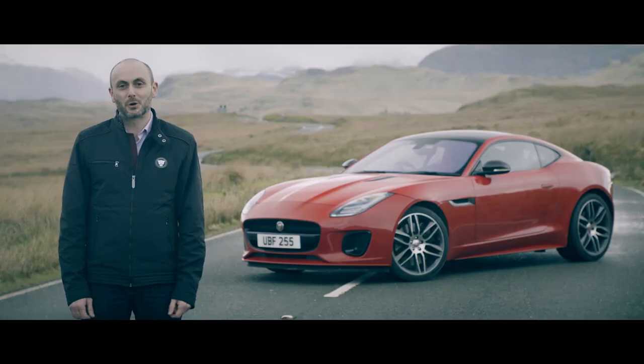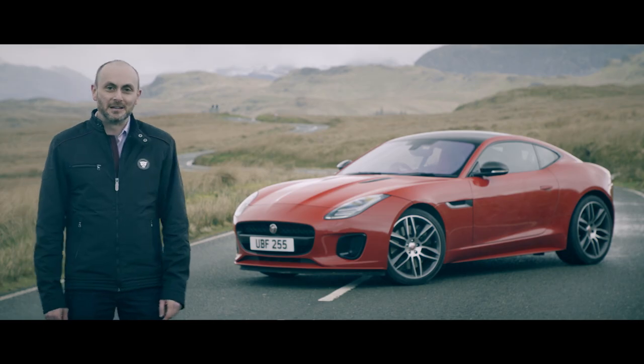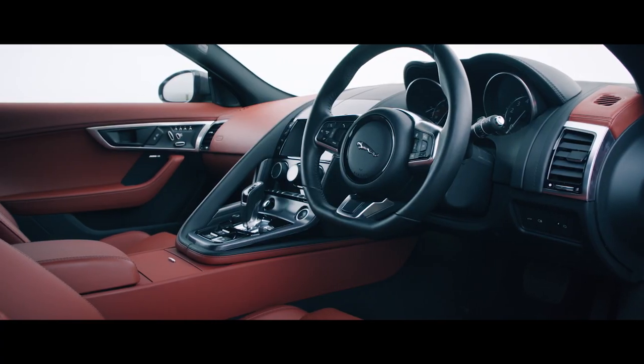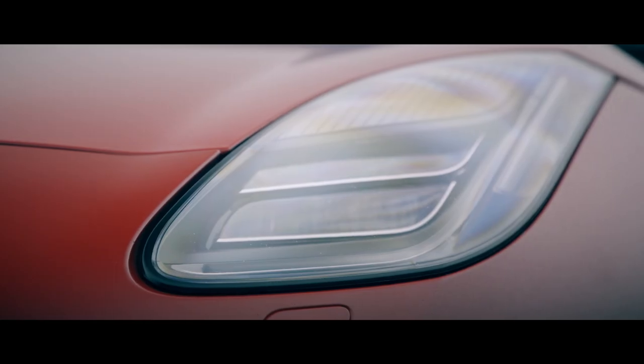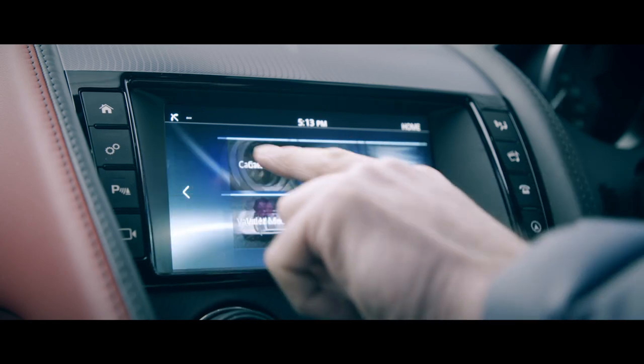I'm Errol Mustapha, Chief Product Engineer for Jaguar Sportscars, and I'm here in the slightly damp Welsh countryside to talk about the latest member of the F-Type family. We've made a number of updates to the F-Type this year, including brand new LED headlamps, lighter, slimmer seats for improved leg room, and the latest TouchPro infotainment system.